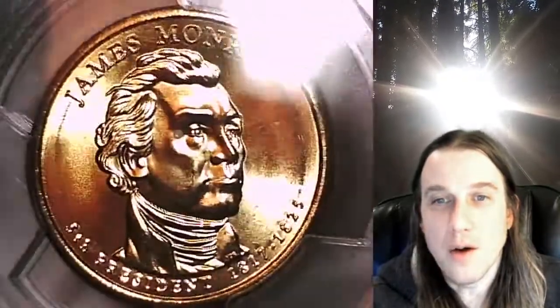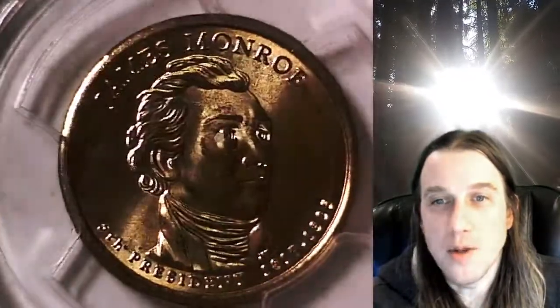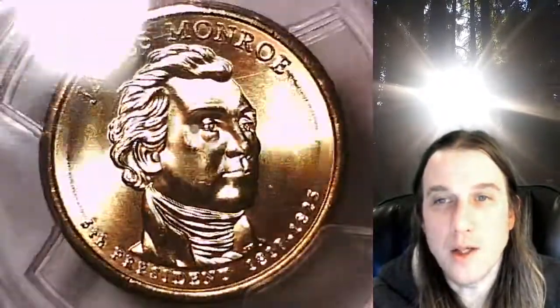Once there, you can also find over 3,800 PCGS credit coins for sale. We currently have more PCGS credit coins listed for sale on eBay than any other seller. Thank you so much for watching. Have a wonderful week, and I'll see you all in the future.